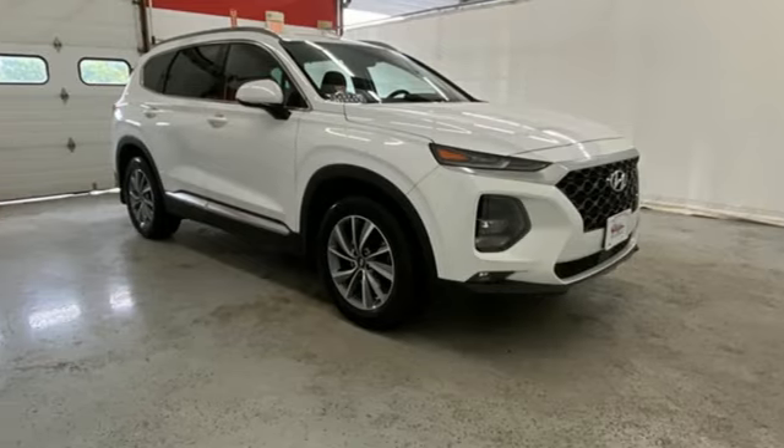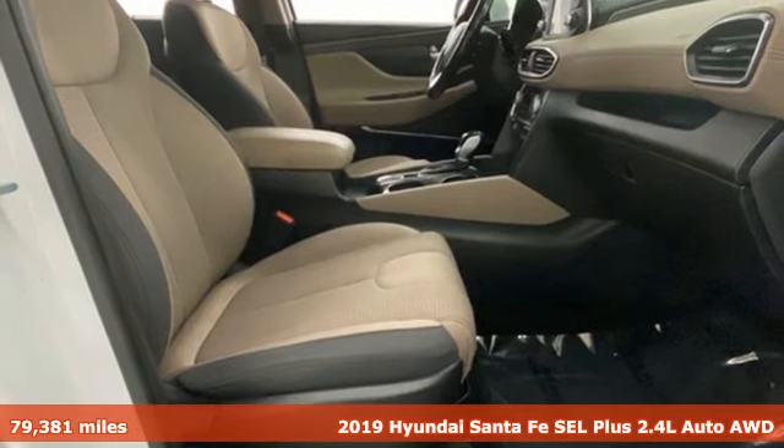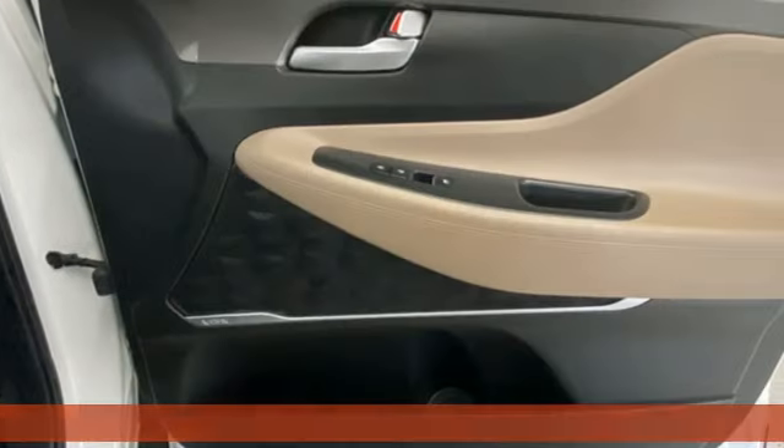Here's a 2019 Hyundai Santa Fe. Hyundai's attention to detail means a better driving experience for you. It comes with all the amenities you need.